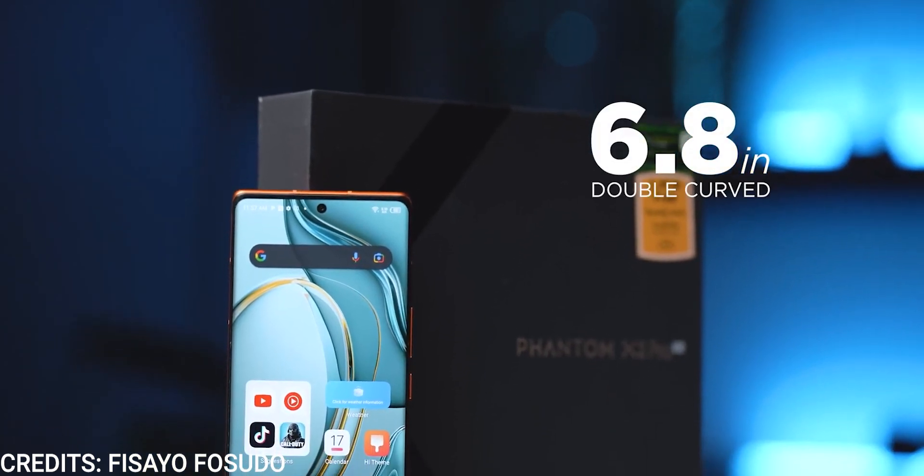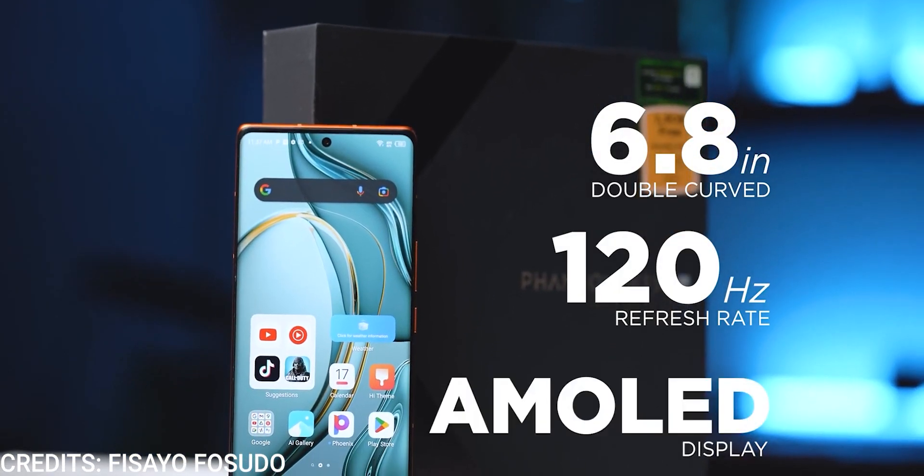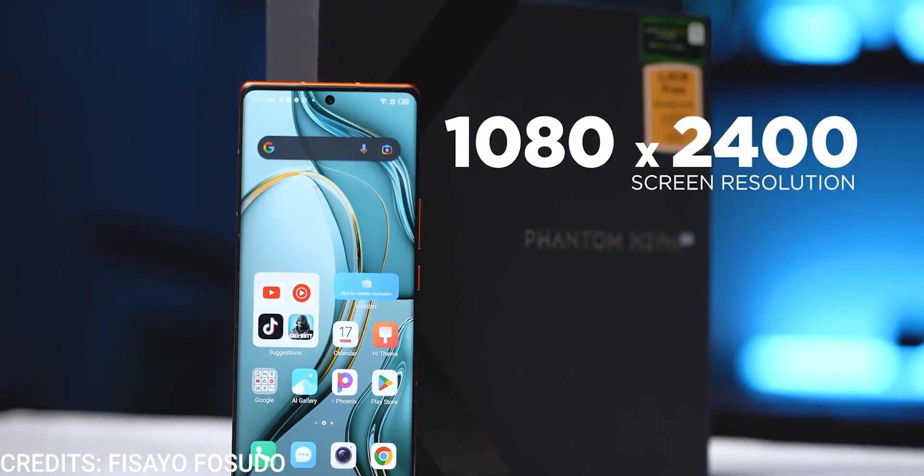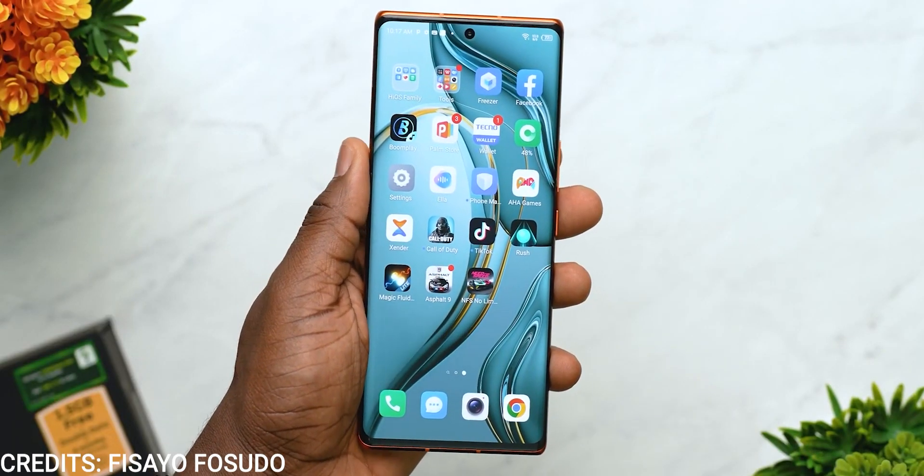Up front is a massive 6.8-inch AMOLED display with a resolution of 1080 by 2400 pixels, support for 120Hz refresh rate, and the protection of Corning Gorilla Glass Victus 1. It however lacks HDR support and has a low peak brightness of 500 nits. Their first flagship, so we'll give them a pass.